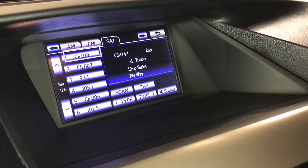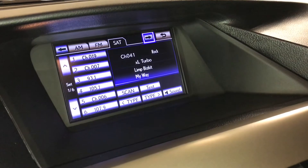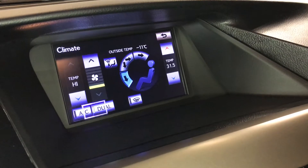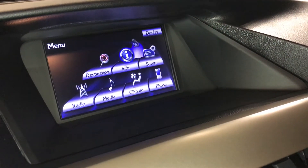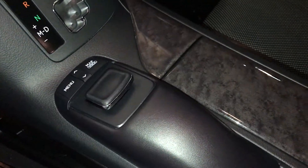AM, FM, HD radio, satellite, CD, DVD, USB auxiliary, and Bluetooth. Dual zone climate control, AC, windshield wiper de-icer, front and rear defrost, and heated side mirrors. This is what you use to control your display screen.